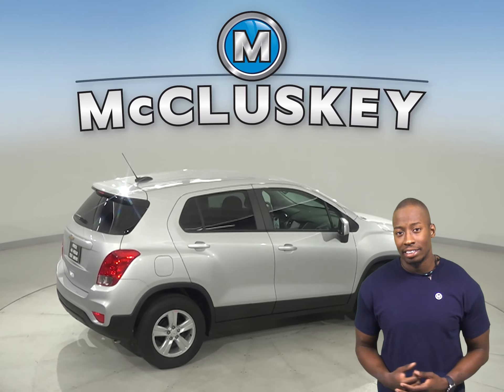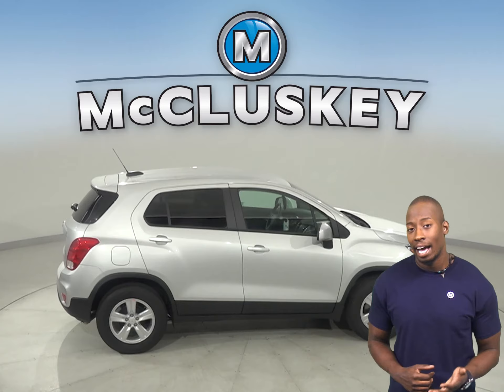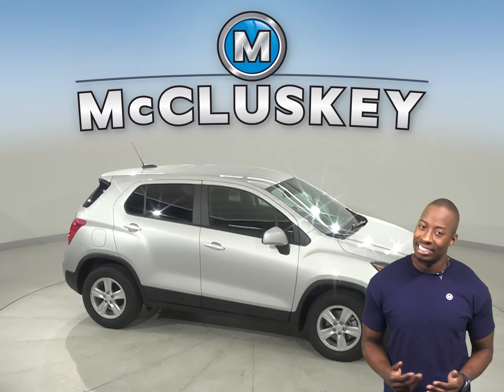The Chevrolet Trax is 1 foot 1.5 inches shorter than the Cadillac XT4, making the Chevrolet Trax easier to handle, maneuver, and park in tight spaces.